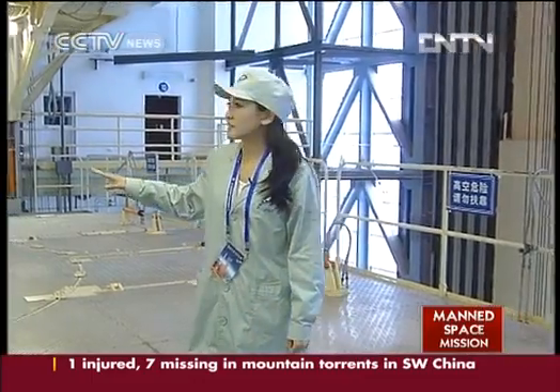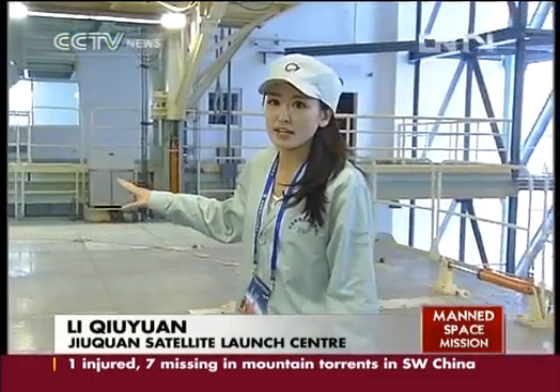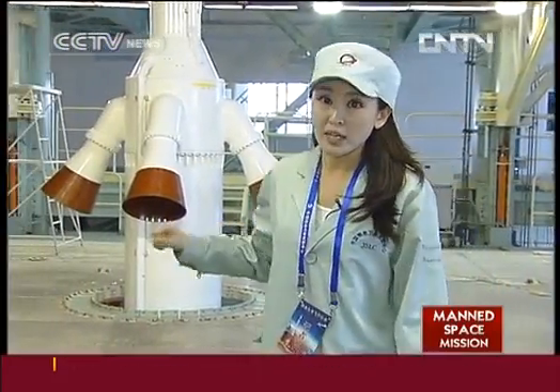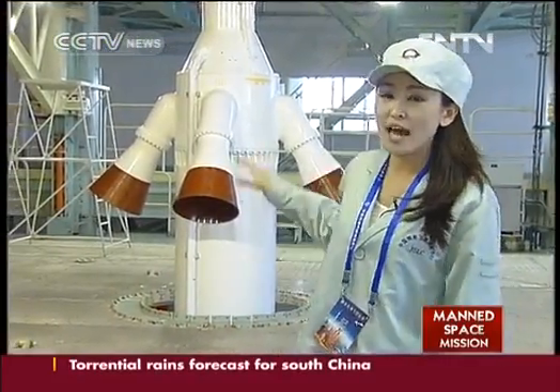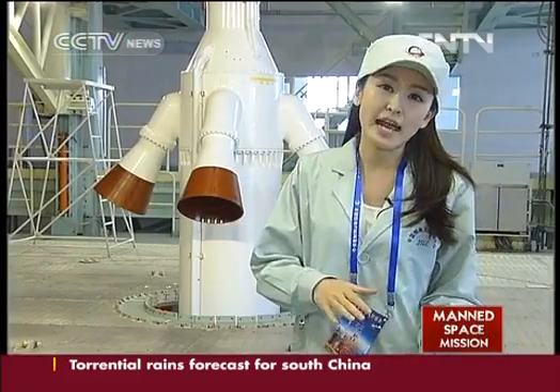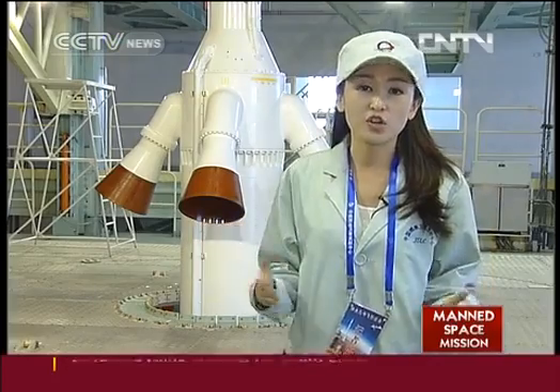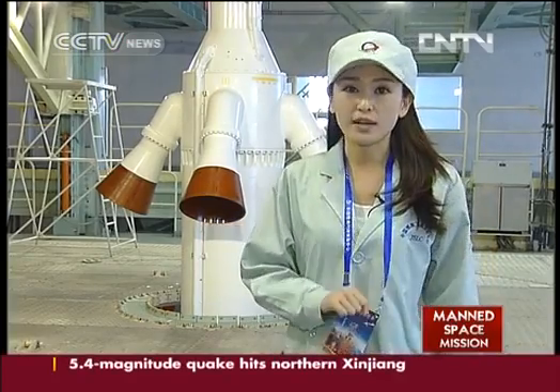Here you can see the top of the carrier rocket, also called the escaping tower. In case of any emergency, this tower will pull the re-entry capsule and the orbiting capsule away from the carrier rocket to ensure the absolute safety of the three astronauts.